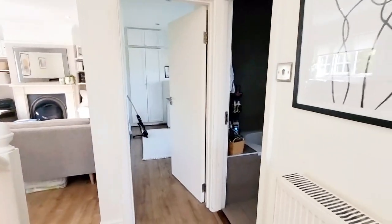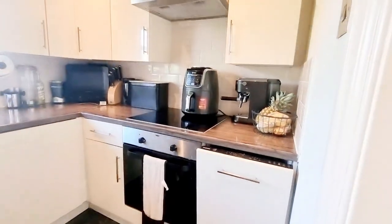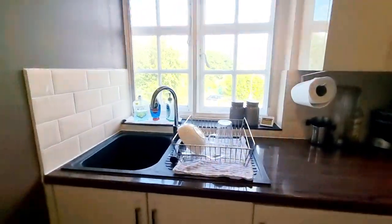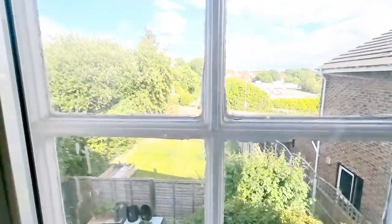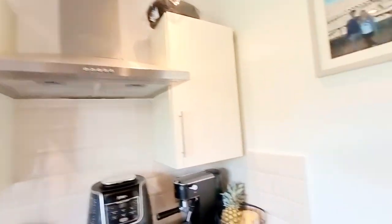Into the kitchen — you've got a dishwasher, oven, electric halogen hob, and sink. There's a fuse board to the rear, overlooking the private garden, and an extractor hood.